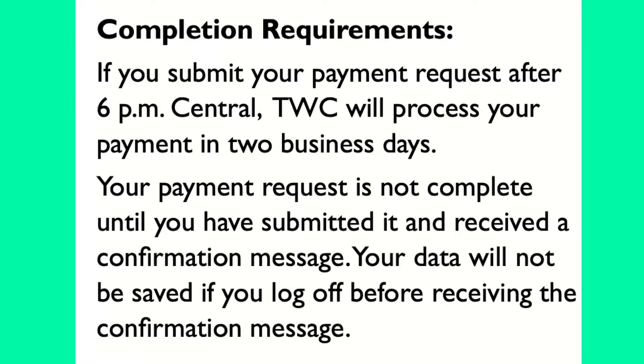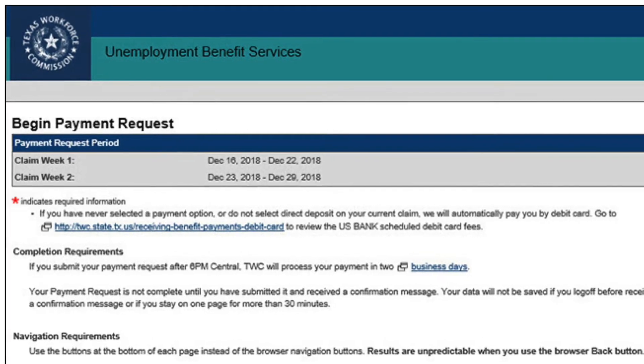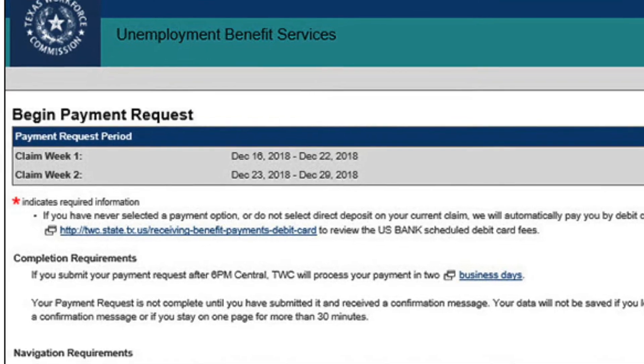Also, your data will not be saved if you log off before receiving the confirmation message. As soon as you think you've completed the request, I would open up a new tab and just check your email really quick for a confirmation message. As soon as you see that, you can X out and you're good to go.